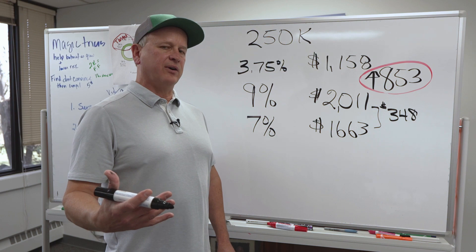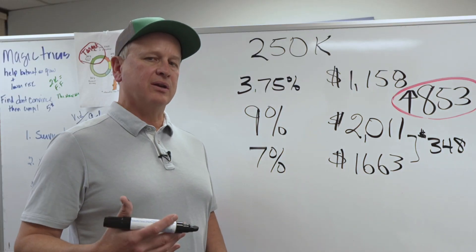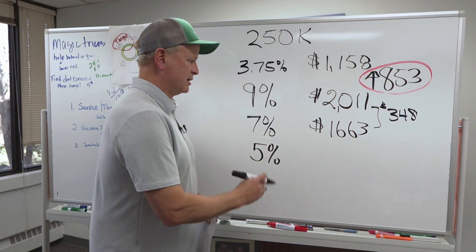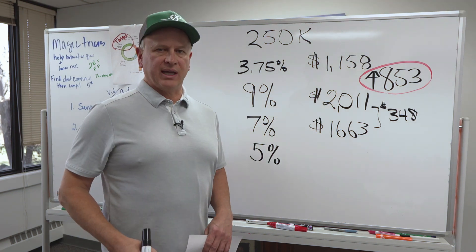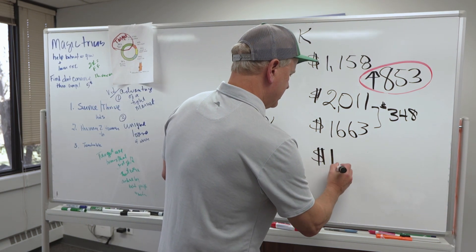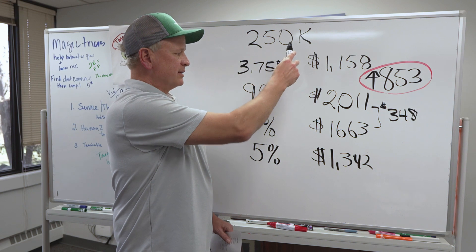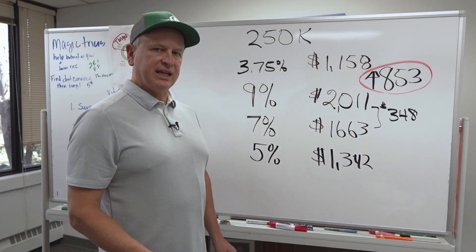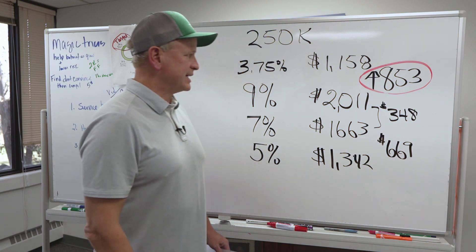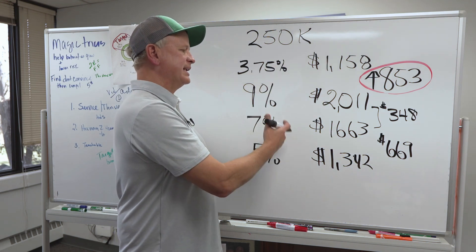Now let's take that one step further where the optimists in this market go — rates aren't going back to 2.5% or 3%, but they really could go back to between 5% and 6%. So what happens if the same property drops to 5%? If they go down to 5%, your payments drop to $1,342. The same property, same loan amount — if you kept it from 9% and dropped to 5%, you're going to see an increase in cash flow of $669. That's a big increase. The same property with the same rents — just because of interest rates, your cash flow is now much better.